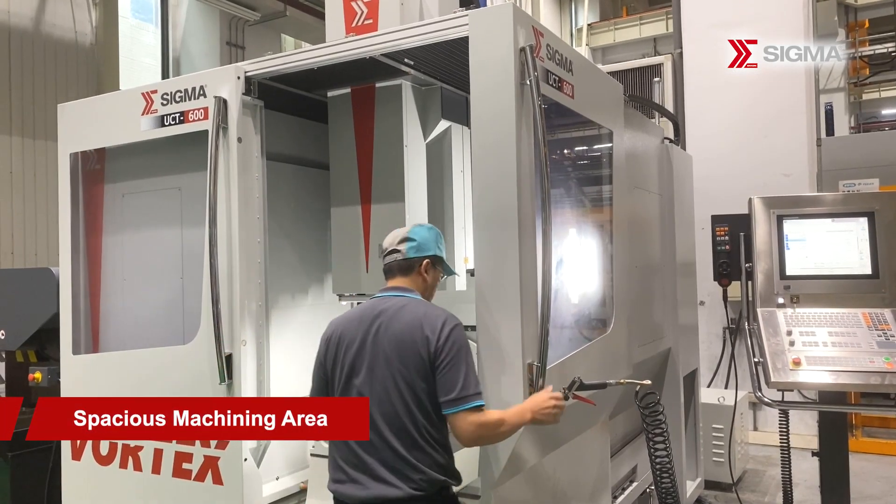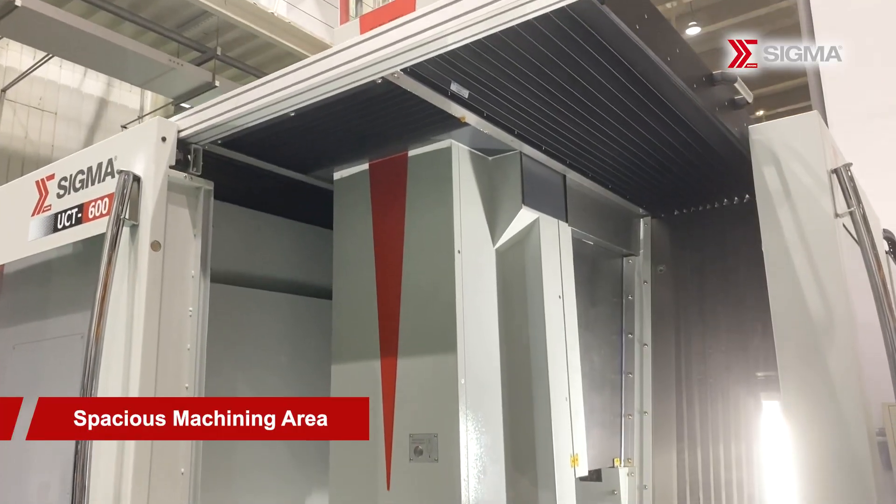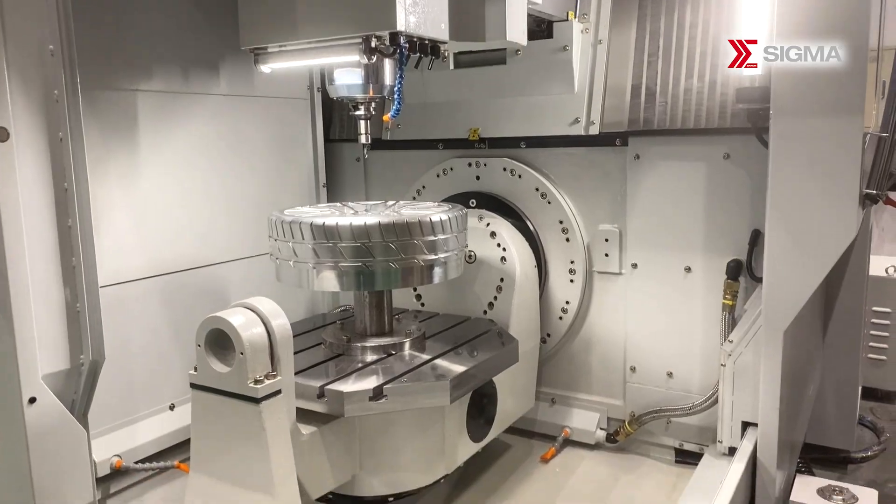The machine's stacked three-axis structure above the base provides ample processing space, enhancing operator visibility and facilitating the handling of large workpieces.